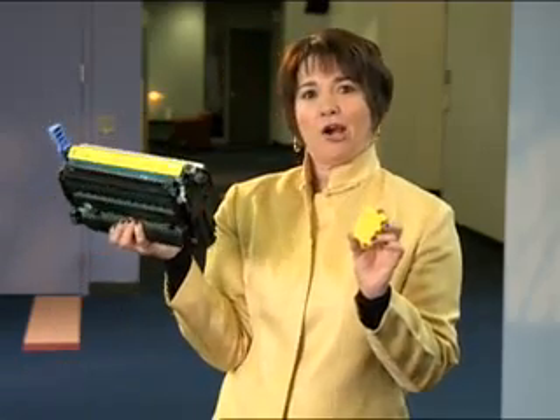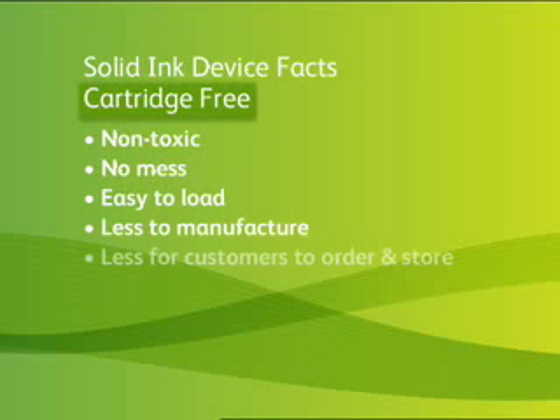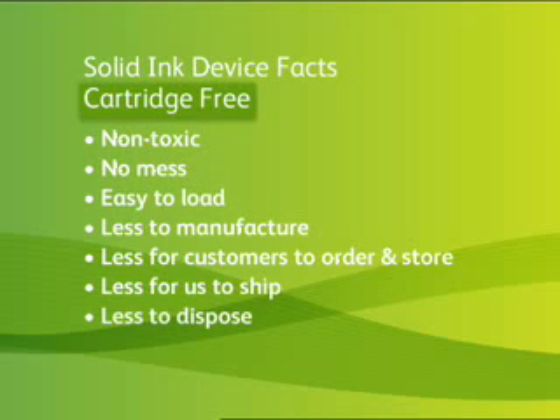Many customers are already seeing the value of solid ink on these savings alone, but there is more to know. We call our inks cartridge-free — because that's exactly what they are. The benefits: non-toxic, no mess, easy to load, less to manufacture, less for customers to order and store, less for us to ship, saving fuel, and most importantly, less to dispose of.